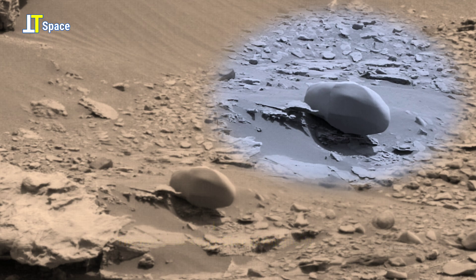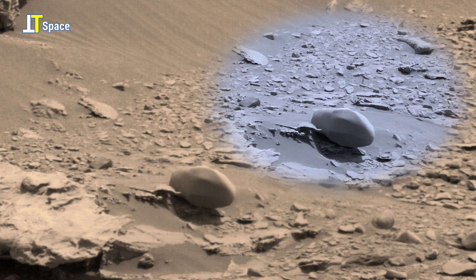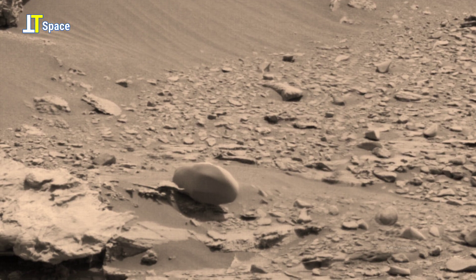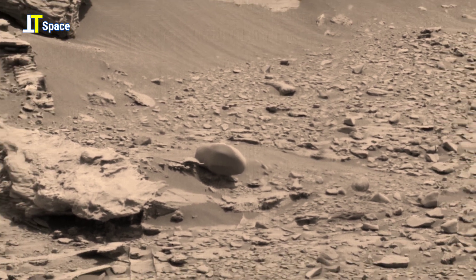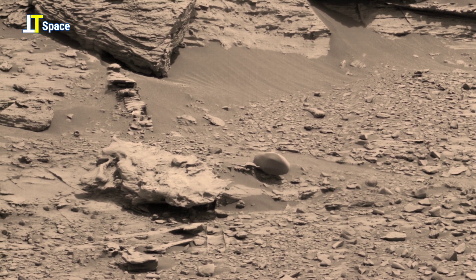Is it nature's artistry or a forgotten remnant of Mars' past? Each image from NASA's Curiosity rover deepens the enigma of the red planet. Are we truly alone, or are we just beginning to uncover what's been hidden on the red planet all along?